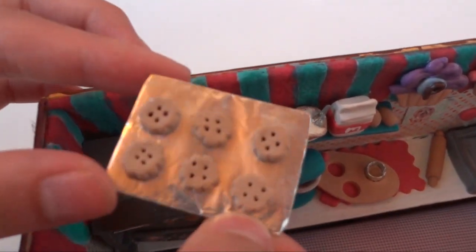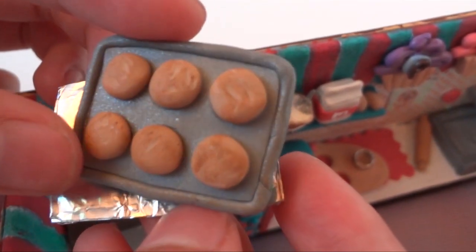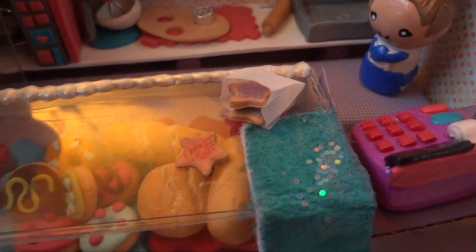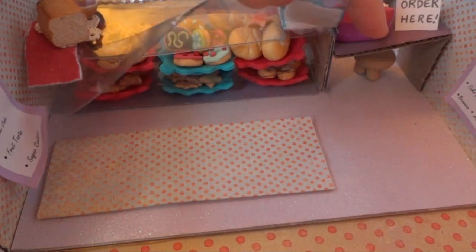There are also cookies and some muffins. Then there's Scrumps in the corner, along with a bag of cookies, bread, and a tart.